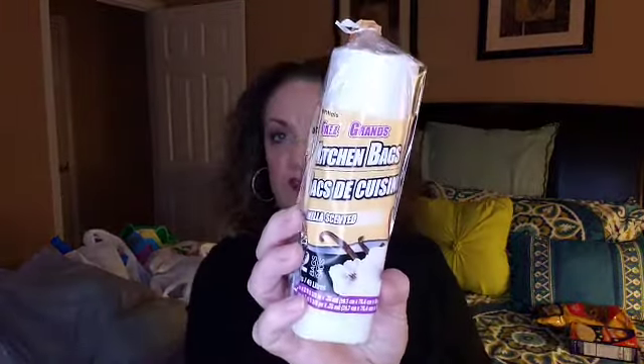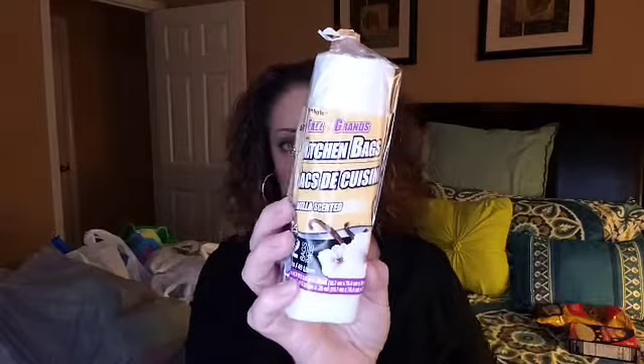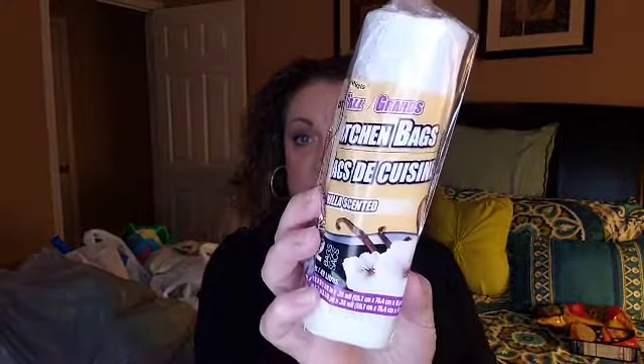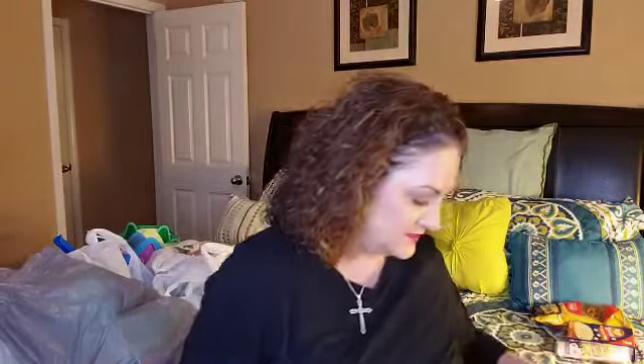I needed to grab some of these little kitchen bags. I use these for trash cans in my laundry room, bathrooms, and office, and use really good trash bags for my kitchen. But these are nice — they last a long time. You get 22 bags in here and they usually have a scent. This is a vanilla scent. They are 13 gallons, which is typically the kitchen can size. I'm excited about these — I haven't had to purchase them in a while.